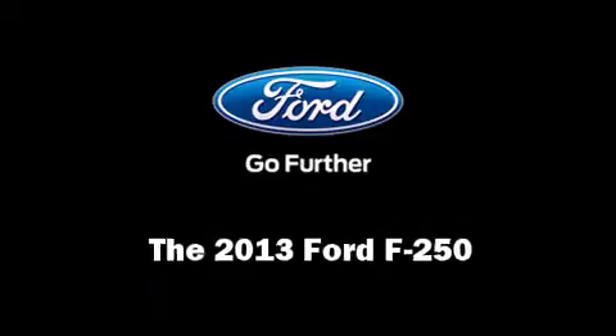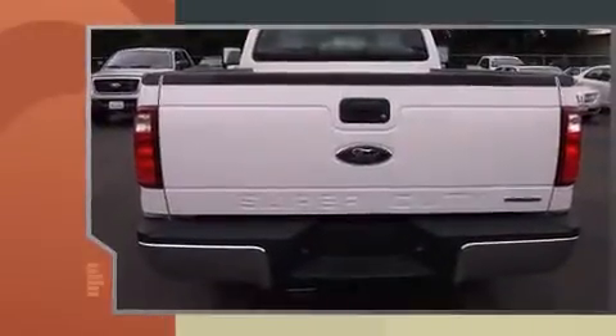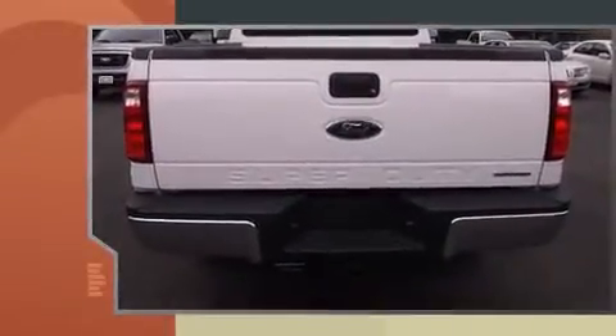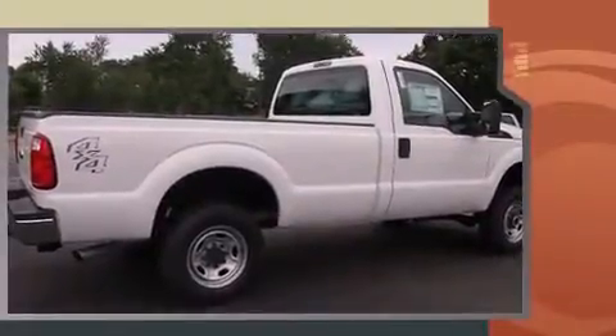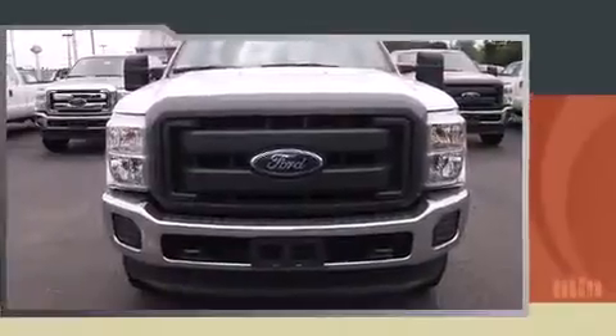Treat yourself to a test drive in the 2013 Ford F-250. It features four-wheel drive capabilities, a durable automatic transmission, and a powerful eight-cylinder engine. It distinguishes itself from the competition with features such as a tachometer and variably intermittent wipers.